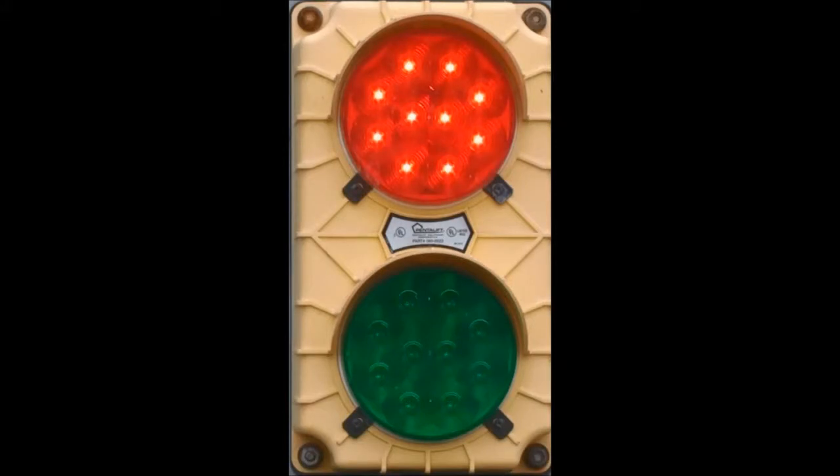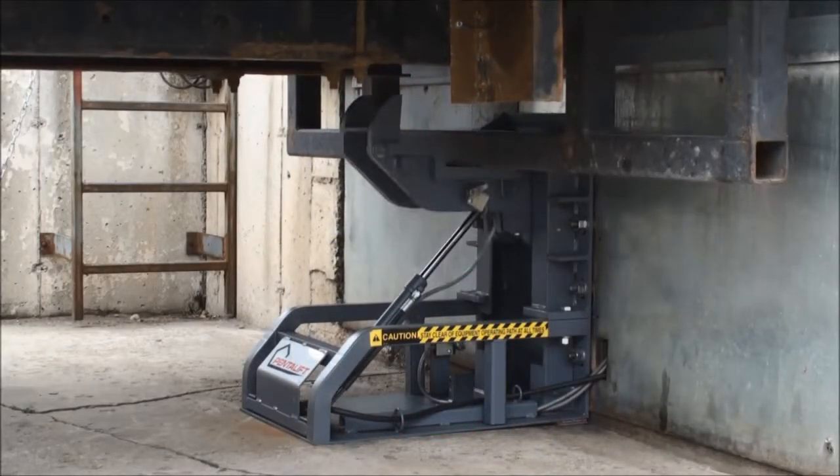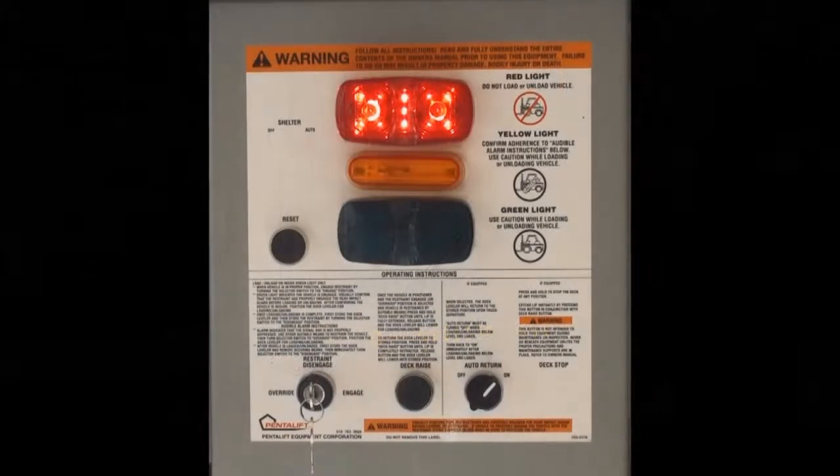The exterior light immediately turns to red, communicating to the truck driver: do not move. When activated by the dock attendant, the locking device engages the truck's rear impact guard.